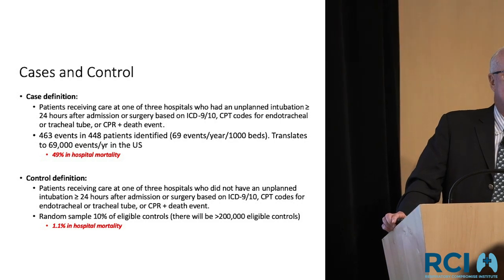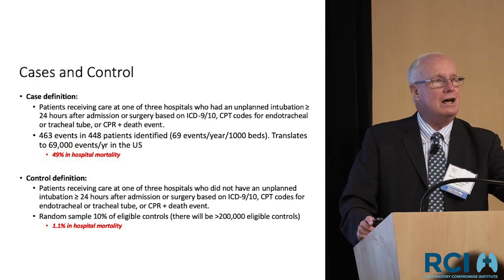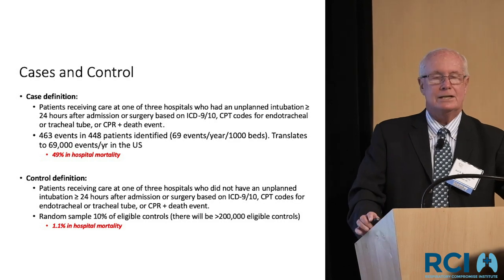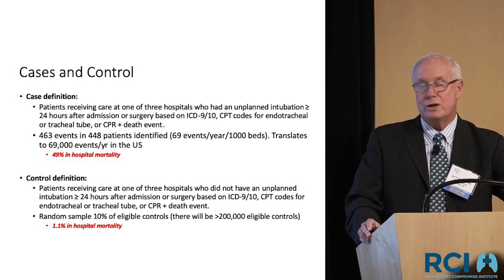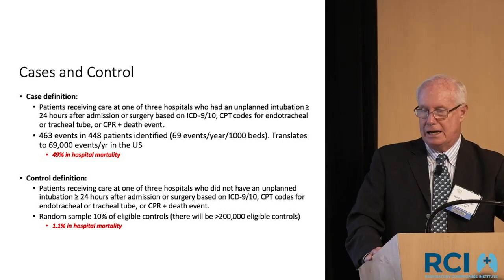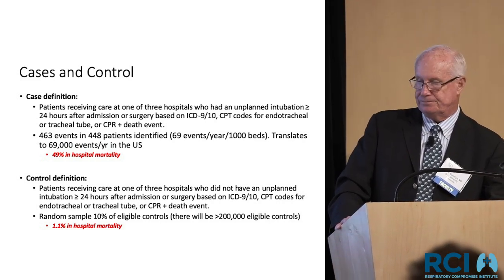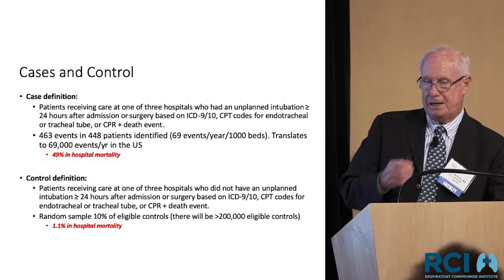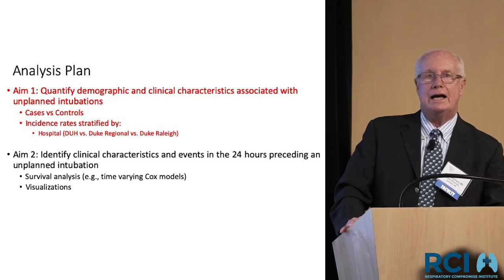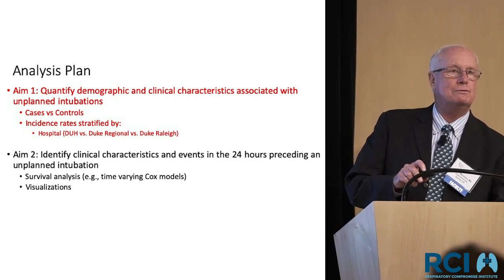We selected several thousand control patients — those on the same wards at the same time who did not suffer respiratory compromise — ending up being about 20,000 patients with a very low mortality rate. Aim one was to quantify demographics and clinical characteristics of cases versus controls and look at the 24 hours just before the event. There are no surprises — patients tended to be smokers, with typical chronic diseases you'd expect on general medicine wards. About 71% were admitted through the ED, which was markedly higher than the control group.